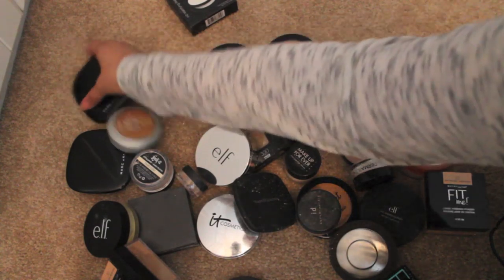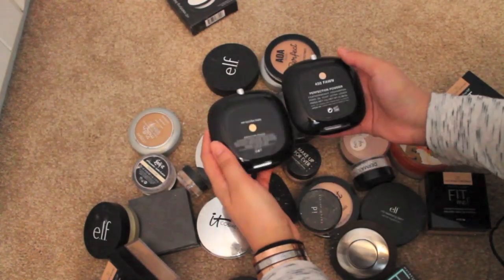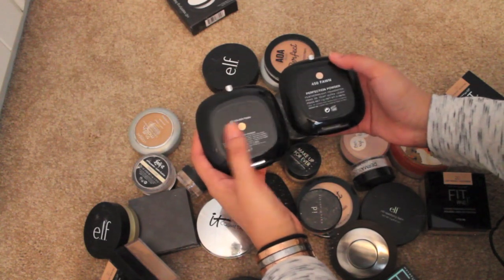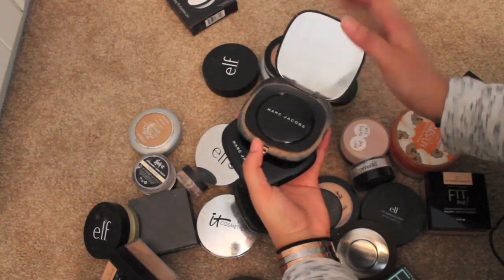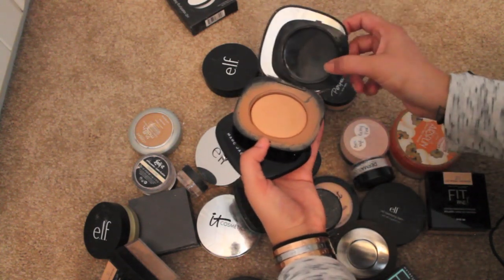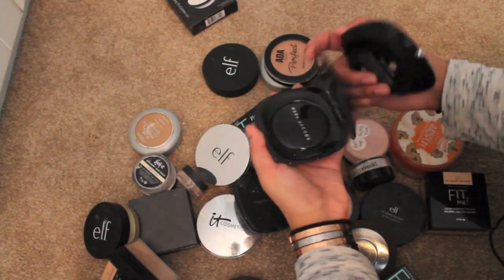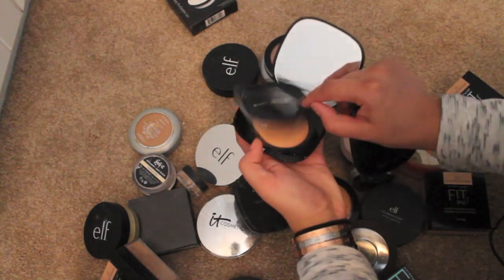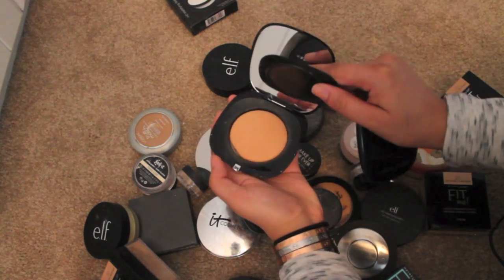Some that are a no-brainer and I'm definitely keeping: two of the Marc Jacobs perfection powders. I have them in different colors — one is golden fawn and one is just fawn. I love these. I got them from TJ Maxx or Marshalls. I use these a lot — there's so much product in there. This one I've used especially a lot; the other I haven't used as much.